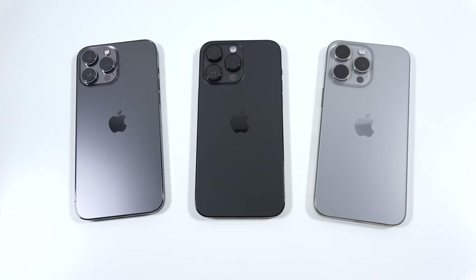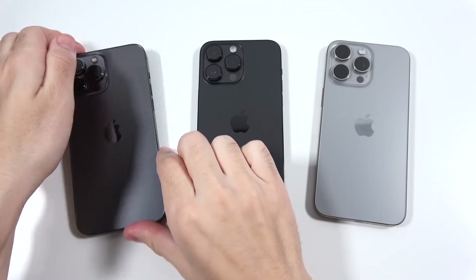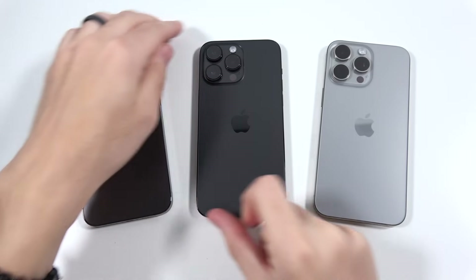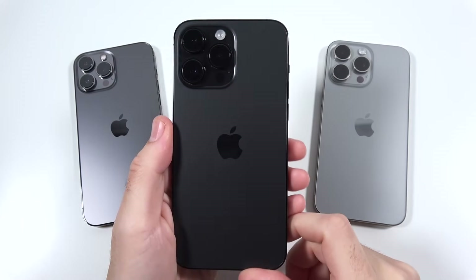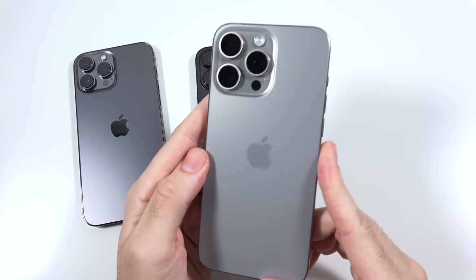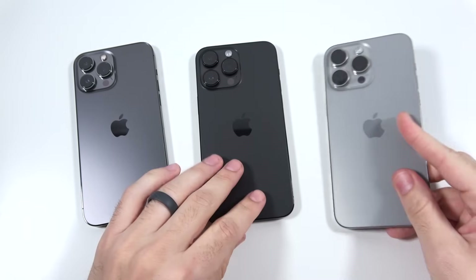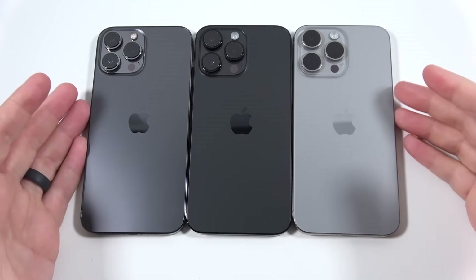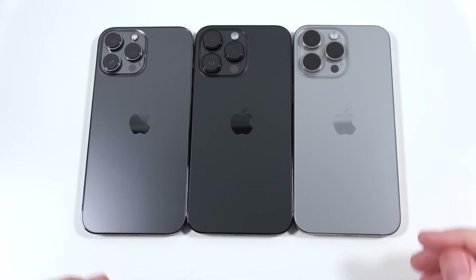What is up guys, Nick here helping you to master your technology. The iPhone 13 Pro Max is going to face off against the iPhone 14 Pro Max and against the big dog, the iPhone 15 Pro Max, in an iOS 17.1.1 speed test. The aim is to figure out if there are any major differences between them in the day-to-day, and while it's not the most scientific, it's still going to be quite fun to watch.